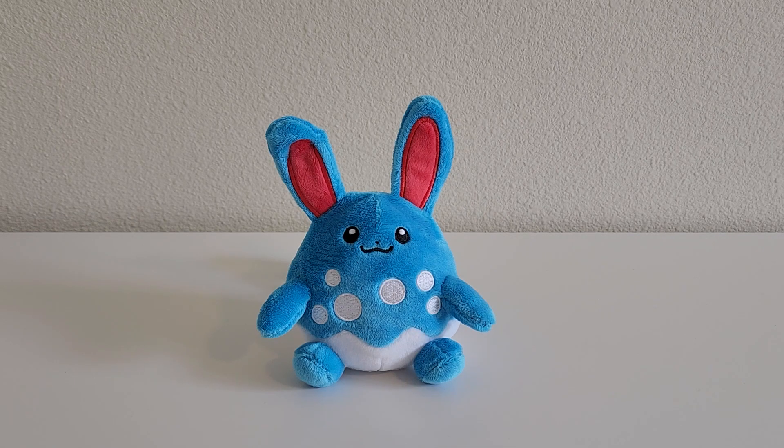One of these days I think I need to raise another Azumarill for Gen 9 and take it into Terra Raids. Anyways, let's take a look at the plush.